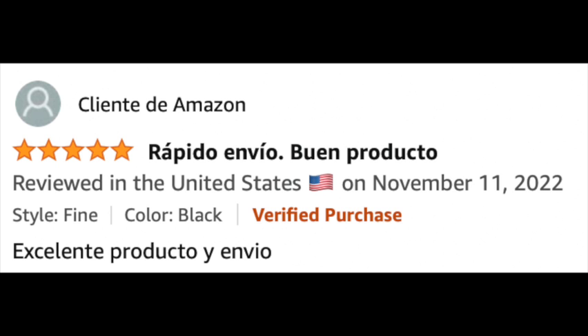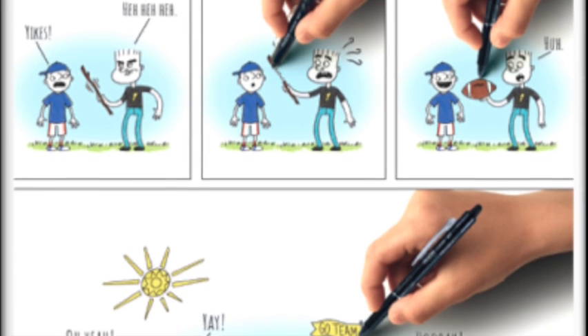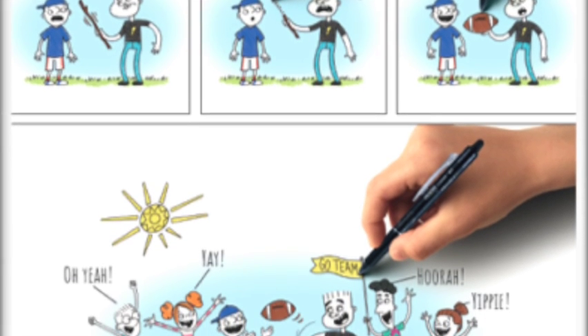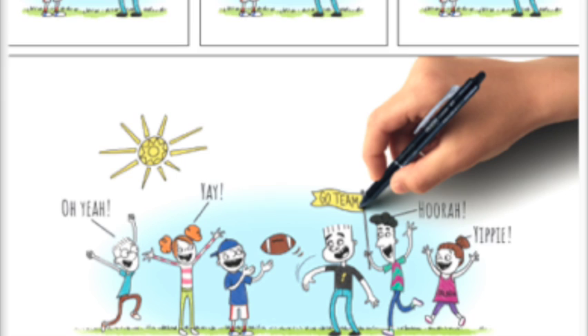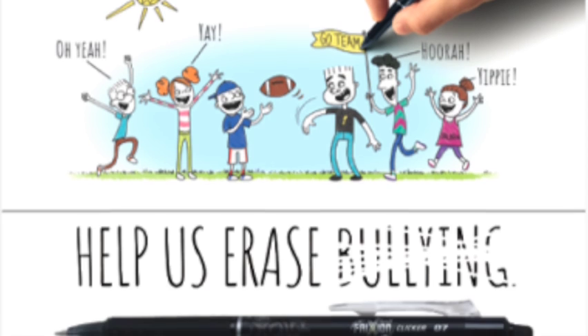The Friction Company is also very charitable. Over $450,000 in sales have gone towards the initiative Erase Bullying for Good. Help contribute today by buying a Friction Clicker erasable pen.